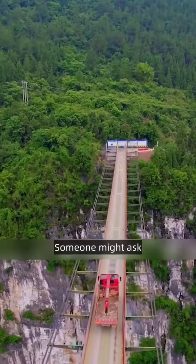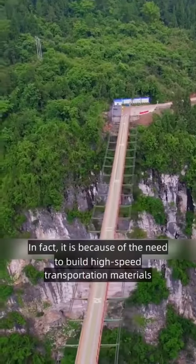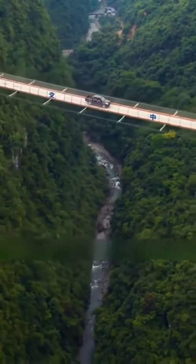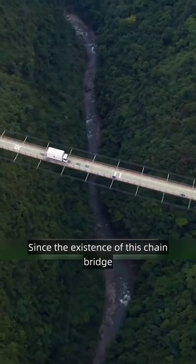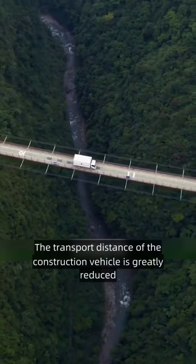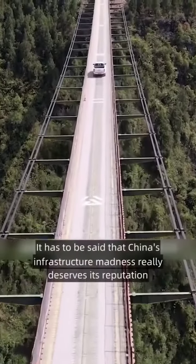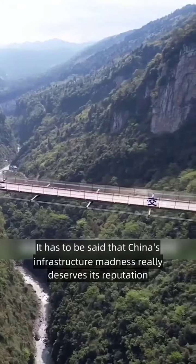Someone might ask: why build such a bridge deep in the mountains? In fact, it is because of the need to transport high-speed construction materials. Since the existence of this chain bridge, the transport distance of construction vehicles is greatly reduced, shortening the construction period. It has to be said that China's infrastructure madness really deserves its reputation.